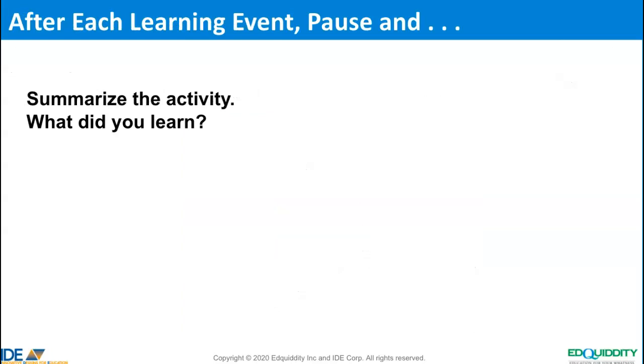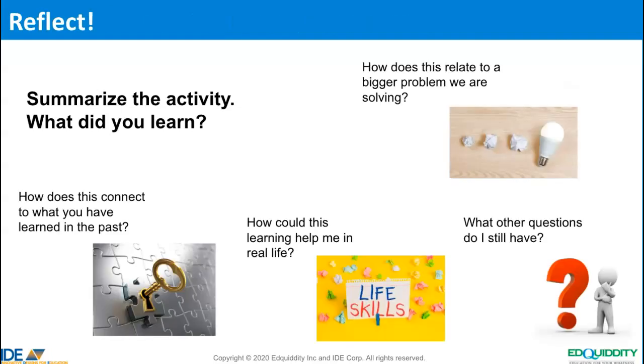The key is in the questions. After each activity, ask students to summarize the activity and what they learned. Then provide two to three additional questions that promote higher-order thinking.